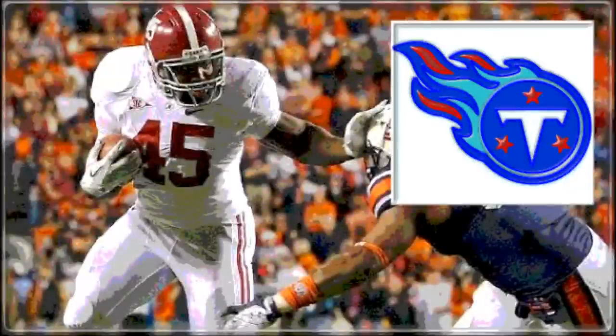May 2nd, 2015, from Grant Park in Chicago, Illinois, is the 2015 NFL Draft. And with the 108th pick overall, the 9th pick in the 4th round, acquired from the New York Football Giants, the Tennessee Titans select Jalston Fowler, fullback from Alabama.